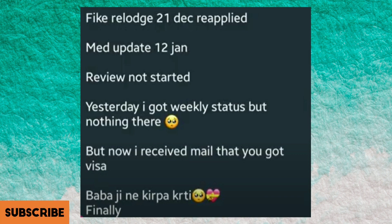This file's launch date is 21st of December, medical got updated on 12th of January, review started — not decided — and got the PPR today. Congratulations!